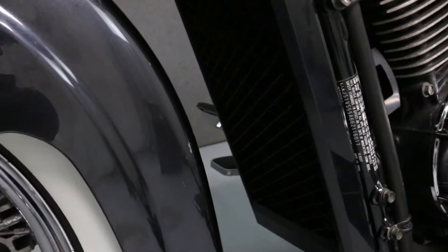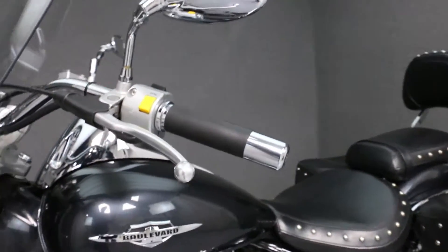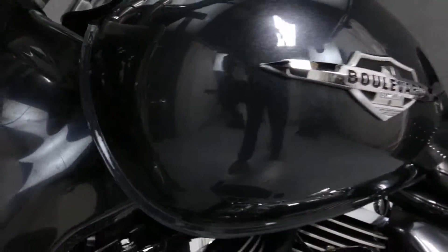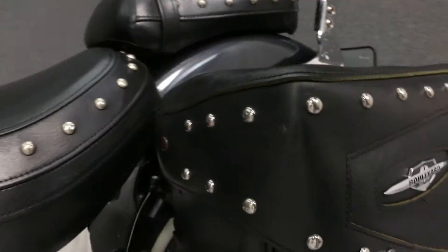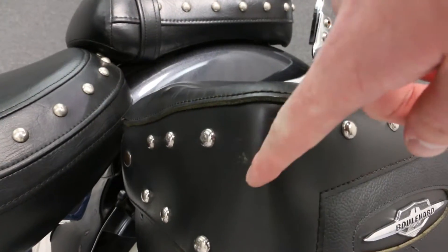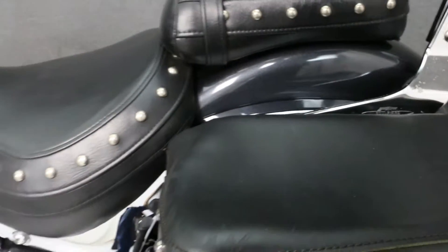There is a small scuff mark on the rear of the front fender. There is a stain on the left saddlebag, and there are also some wear marks on the top of the saddlebag.